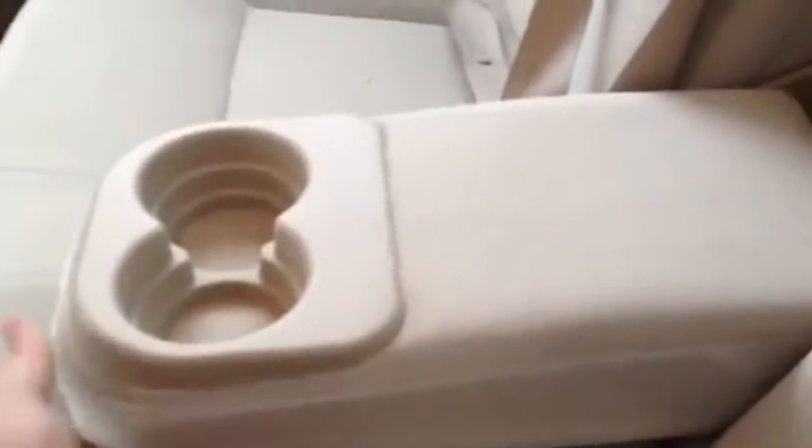Moving into the back we've got a cloth bench seat. Full down armrest, couple cup holders in there for you. A little bit of storage in the back as well.